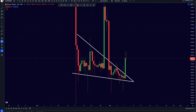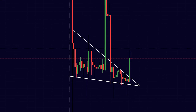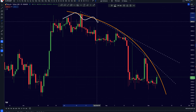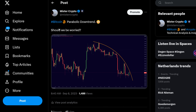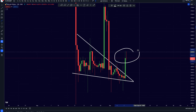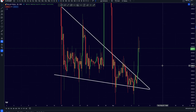Bitcoin has been breaking out of this falling wedge pattern and potentially has even already reached its price target, while at the same time we are creating a very significant parabolic downtrend. So should we start to get worried right now? You do not want to miss out on this update video, so without further ado let's get right into the imminent short term.